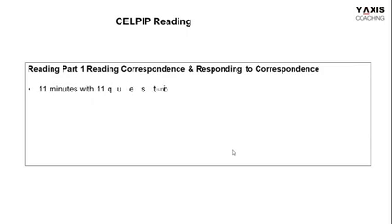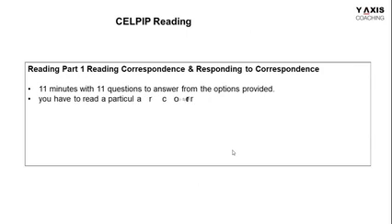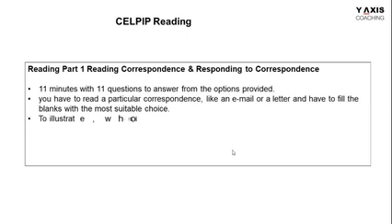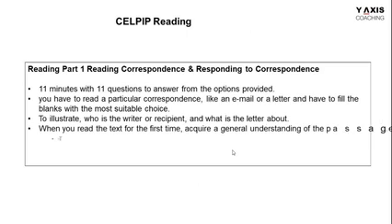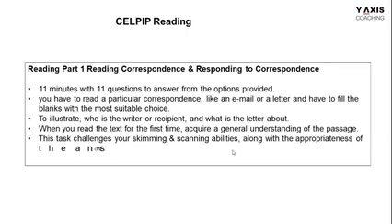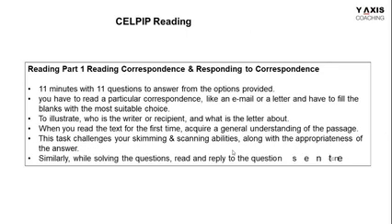As we begin with reading part one — reading correspondence and responding to it — this segment has 11 questions in two different parts. You need to identify who the writer is, who the recipient is, and who is writing the email or letter. Read word by word with concrete understanding to know what exactly the correspondence is all about.